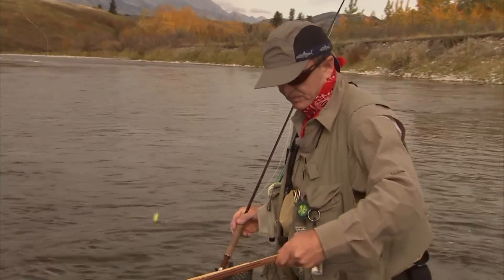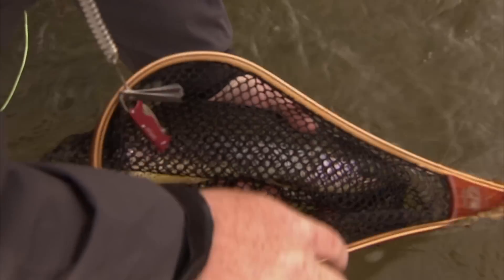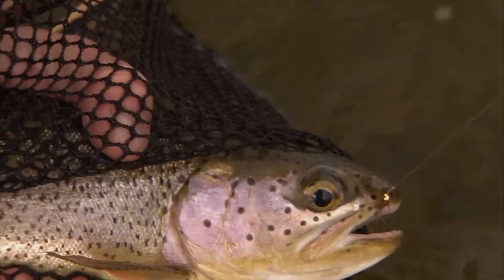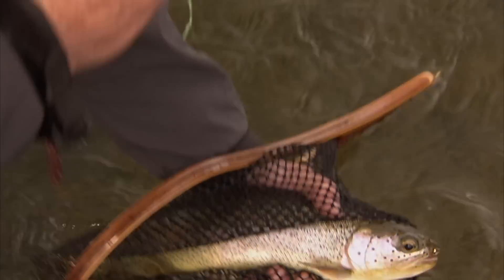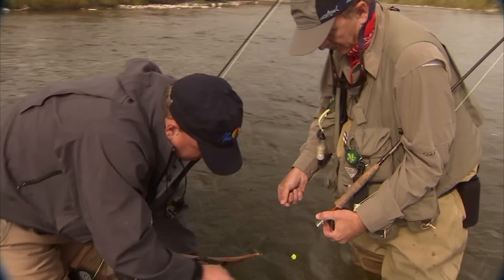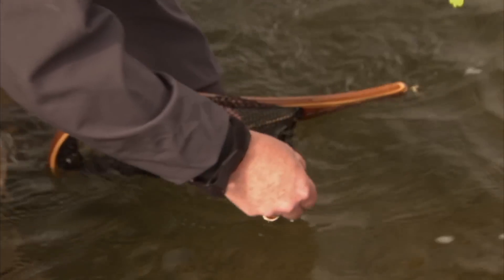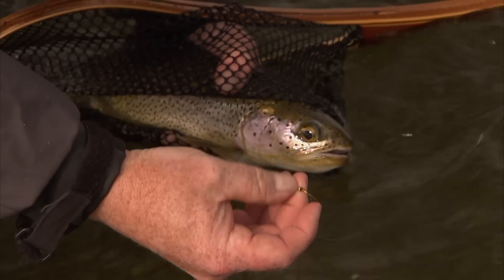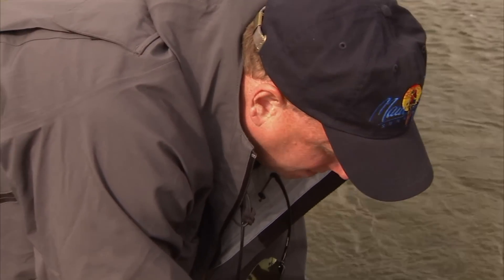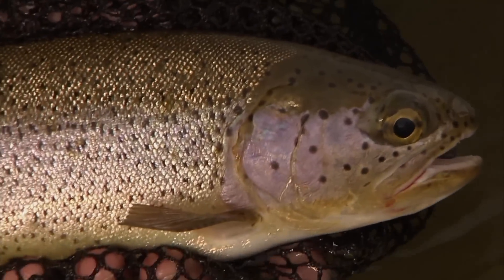That's a gorgeous rainbow — about a 16-inch rainbow. There's that little flashback pheasant tail right in the snout. We're using that indicator system — I'm down to about a 5X tippet, fluorocarbon, about two and a half feet below the indicator, with just a little tungsten bead on about a size 14 scud hook, so it's about a size 16 overall. That tungsten really helps it get down and tick along the bottom where the trout are. Many times we just don't work our nymphs deep enough.